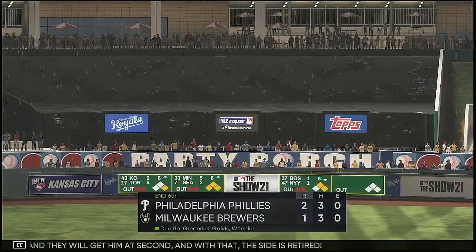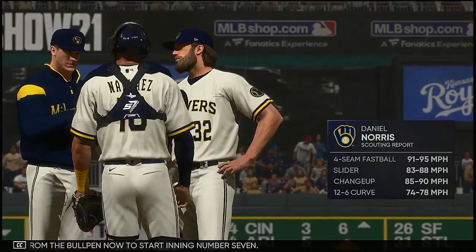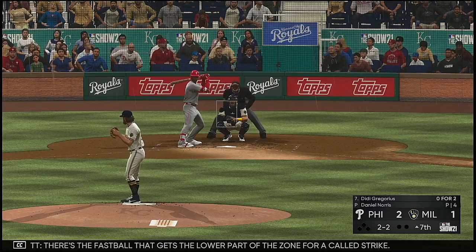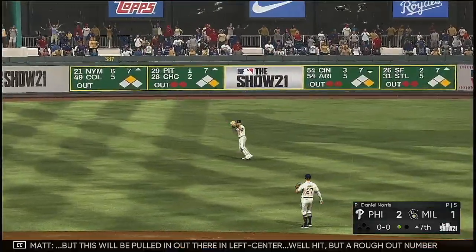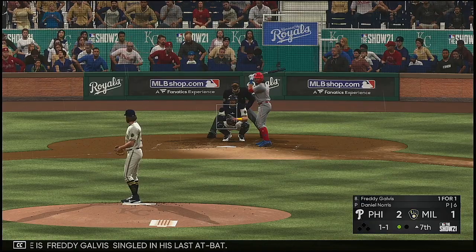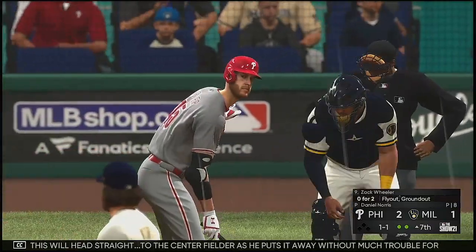Easy take there on the sinker, well off the outside. The ball hits the first base bag — but it's by him, he couldn't quite get to it. The tag and they'll get him at second, and with that the side is retired. Daniel Norris is on the pitch from the bullpen to start inning number seven. Number 32 — Dad Joe — so now to the plate D.D. Gregorius. The fastball gets the lower part of the zone, called for a strike. Swing and a liner but pulled in out there in left center — well hit but a tough out, number one.